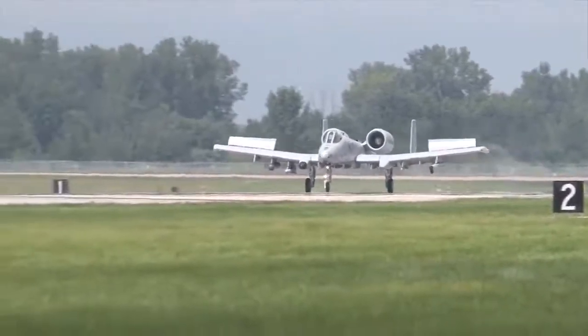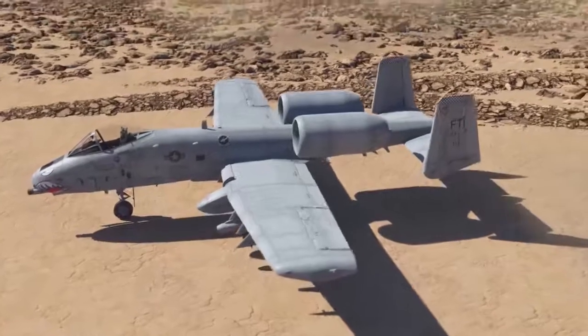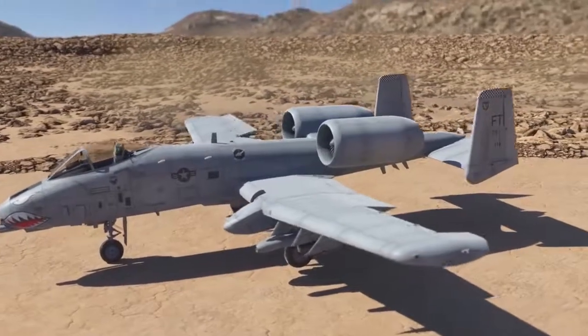or at the very least, allow them to get into safe airspace to eject. This kind of redundancy can be found in every component of the A-10 to increase survivability.